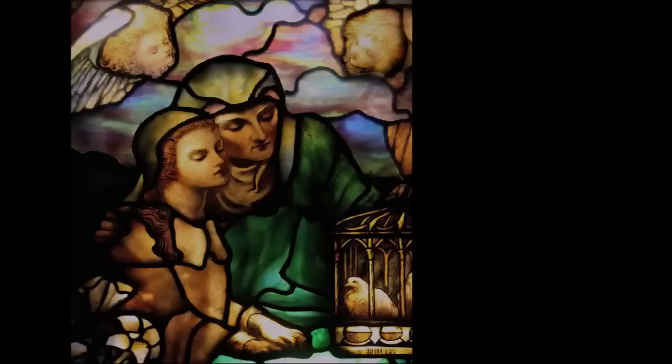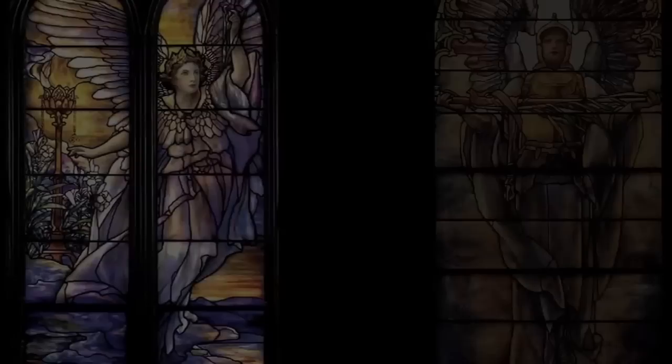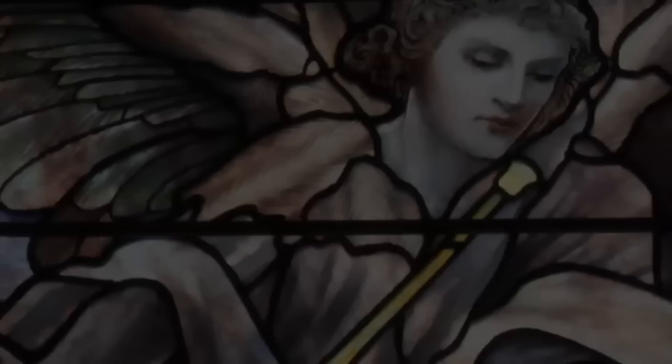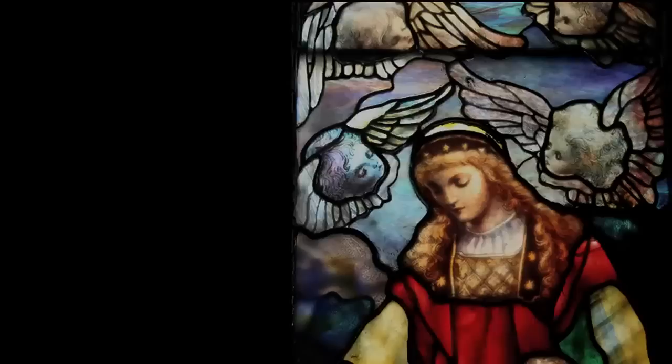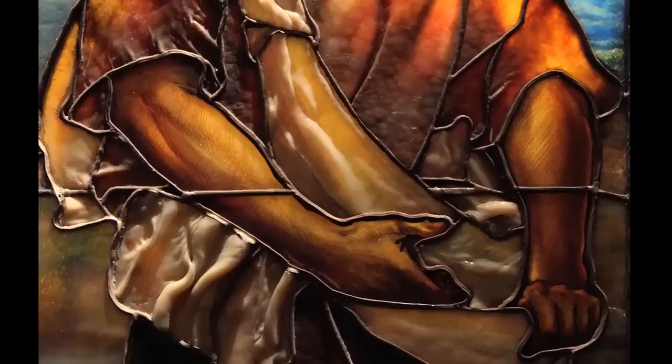This particular window was executed by Tiffany Studios around 1910 by Frederick Wilson. Frederick Wilson worked for Tiffany Studios for many years and designed some magnificent figural windows. He was the principal designer after Tiffany himself, and for over 30 years his output and versatility was phenomenal. Several of his window designs were included in the 1893 Chicago Exposition.